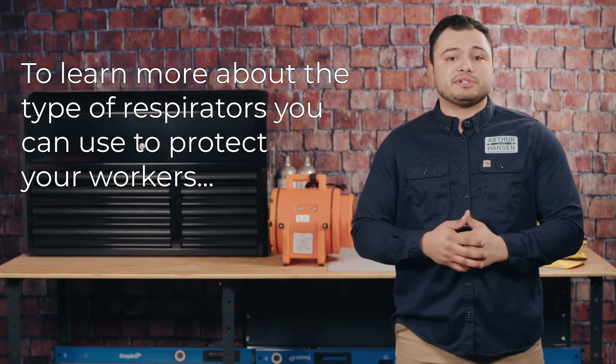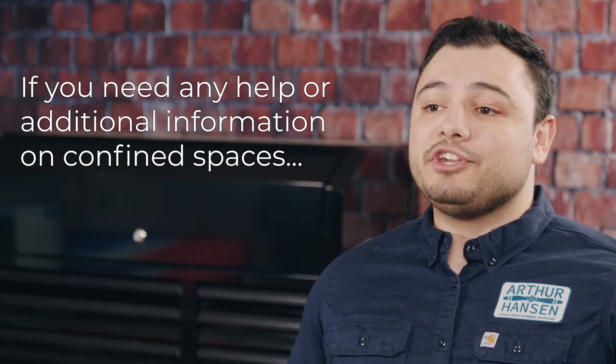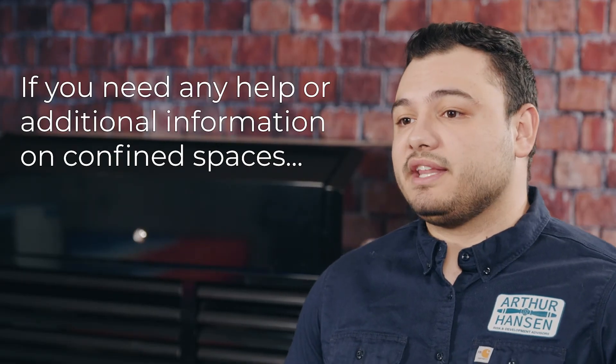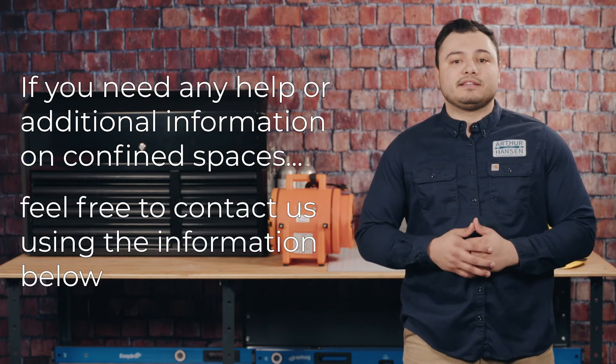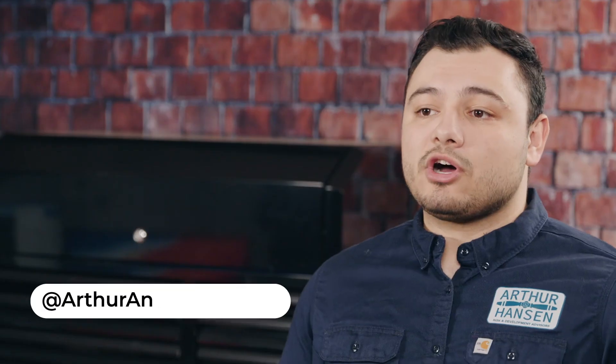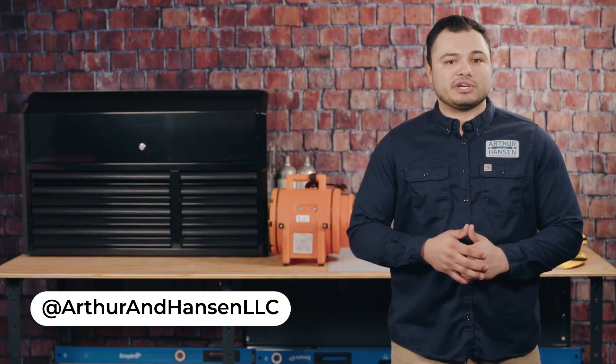To learn more about the types of respirators you can use to protect your workers, be sure to keep an eye out for next week's tailgate safety topic. And if you need any help or additional information on ventilating confined spaces or your confined space program as a whole, feel free to contact us using the information provided below. Be sure to also follow us on all social media platforms so you don't miss out on any more safety tips and tricks. Until next time, be safe and thank you.